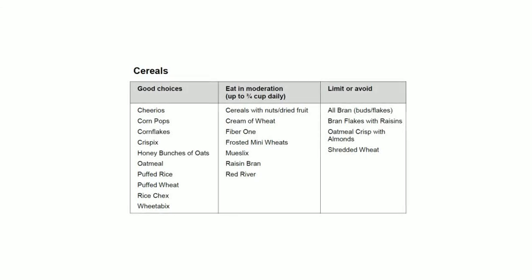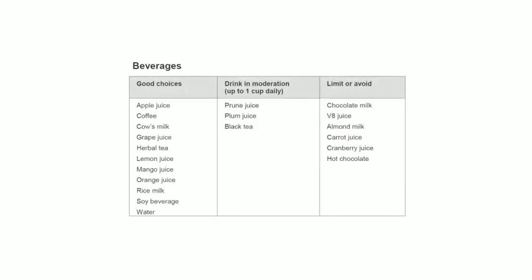For cereals, you can choose Cheerios, Corn Pops, cornflakes, Crispix, Honey Bunches of Oats, oatmeal, puffed rice, puffed wheat, Rice Chex, and Weetabix. For beverages, good choices include apple juice, coffee, cow's milk, grape juice, herbal tea, lemon juice, mango juice, orange juice, rice beverage, soy beverage, and water.